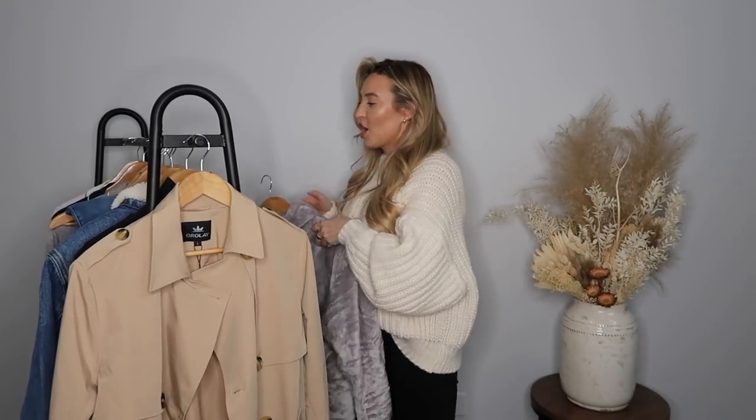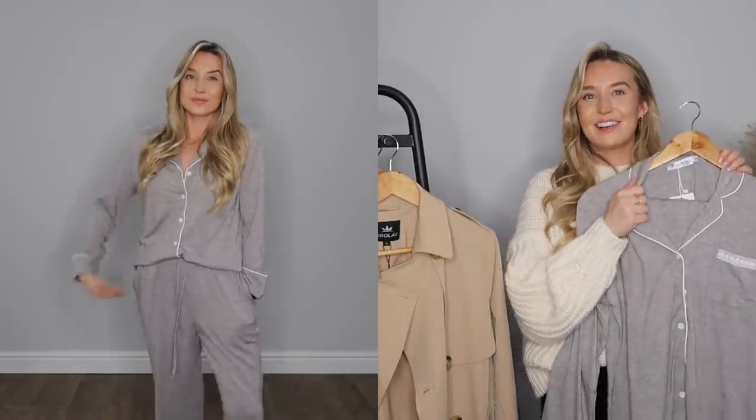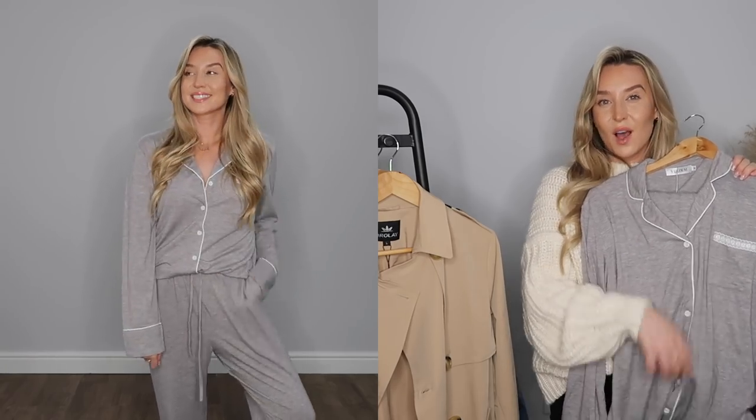Sticking with the loungewear vibe, I picked up these pyjamas — they're actually my favourite style of pyjamas. They're so comfy and you can get them in all different colours. I quite often just wear the shirt on its own, but it does come with a matching pair of trousers. Once again it would make a really lovely Christmas gift for yourself or a loved one.